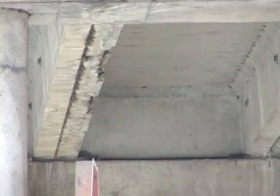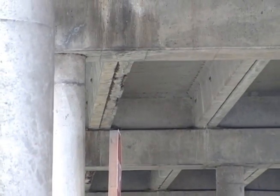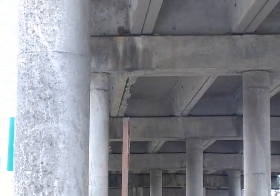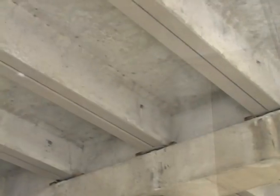We have done this type of repair in the past on the US-2 trestle. This type of repair was done about two or three years ago. Last time we repaired the major portion of westbound to 50th. Under the girder, if you look, you see a kind of brownish color — that is where the repair happened. The paint is just cosmetic for showing that the repair is done and it looks nice.